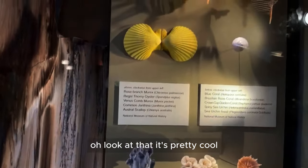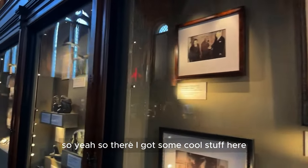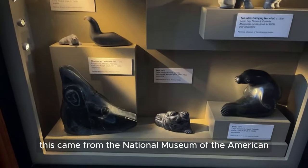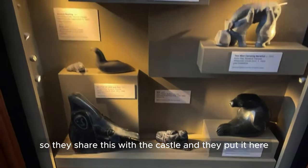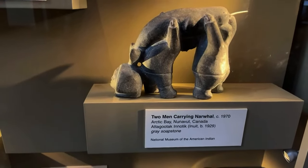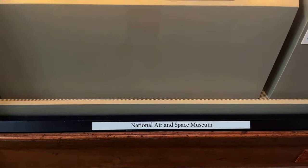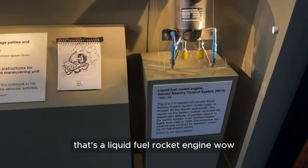They've got some cool stuff here. Look at that — this came from the National Museum of the American Indian. They shared this with the Castle and put it here, so there's some cool stuff. And this came from the National Air and Space Museum.